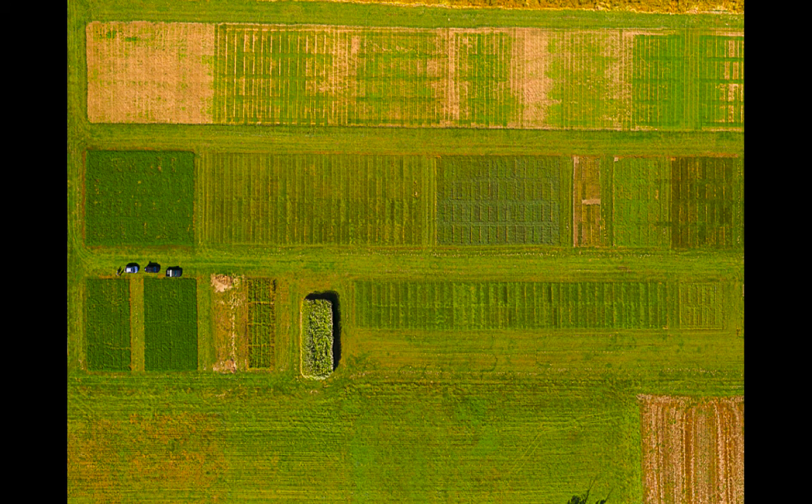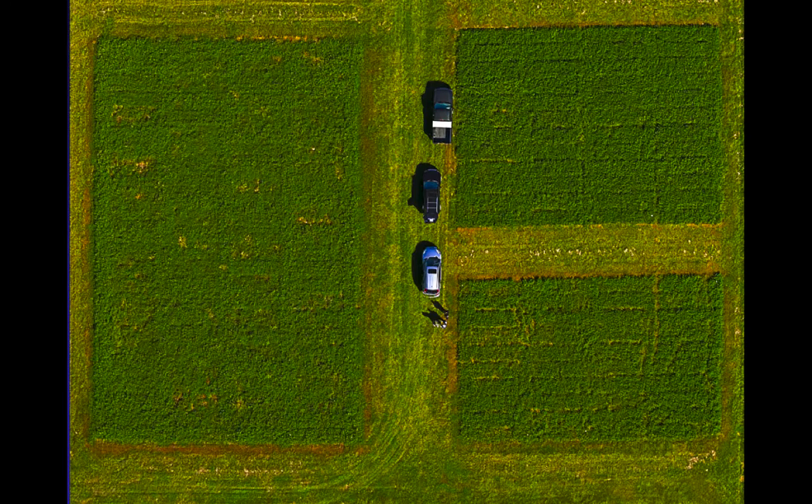Here's just an aerial shot. Forage specialists like to have toys too — this is a drone that Ag Communication owns, but we thought it would be nice to look at an overview. You can see even from this overview that there are some differences between the different plots of forages. If you go a little bit closer, you can actually see the individual plots that are each 5 feet by 20 feet wide, and these are harvested 3 to 5 times per year depending on the species and its maturity.